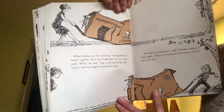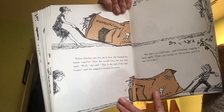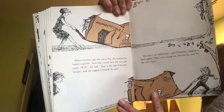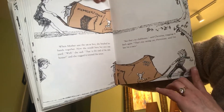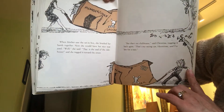When mother saw the sad box, she brushed her hands together. Now she would have her nice, neat yard. "Well," she said, "that is the end of the clubhouse." She tugged it towards the street. "But that's no clubhouse," said Christina, tugging it back again. "That's my racing car, Hermione. And I'm late for my race."